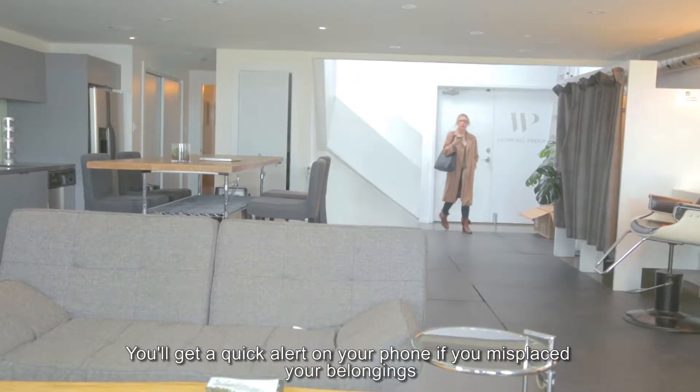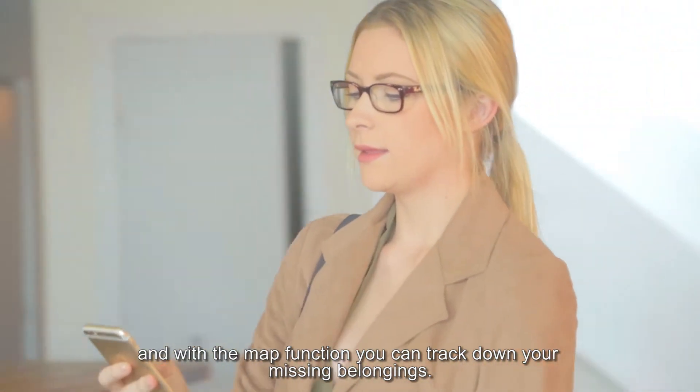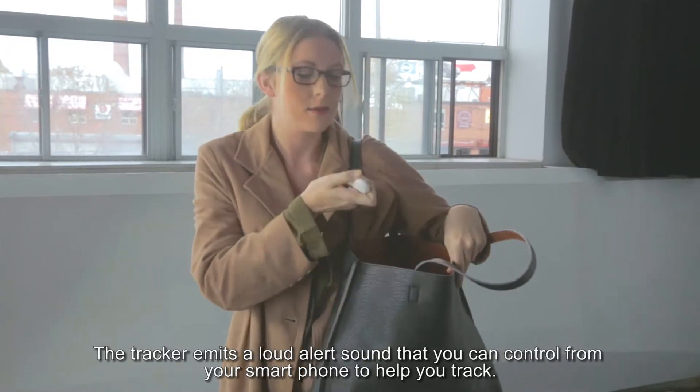You'll get a quick alert on your phone if you've misplaced your belongings, and with the map function, you can track down your missing belongings. The tracker emits a loud alert sound that you can control from your smartphone to help you track.